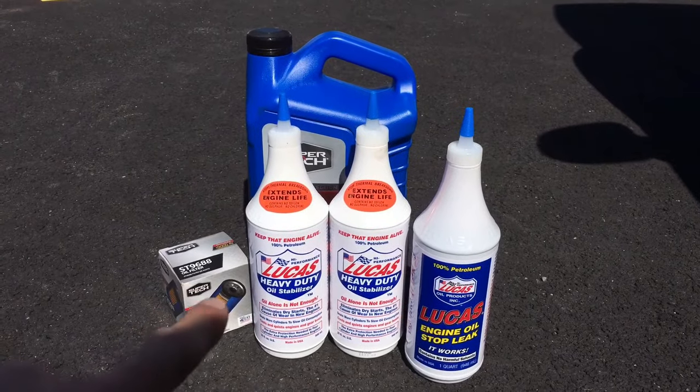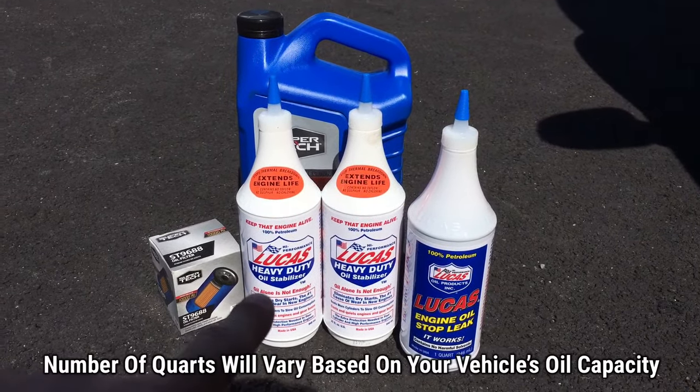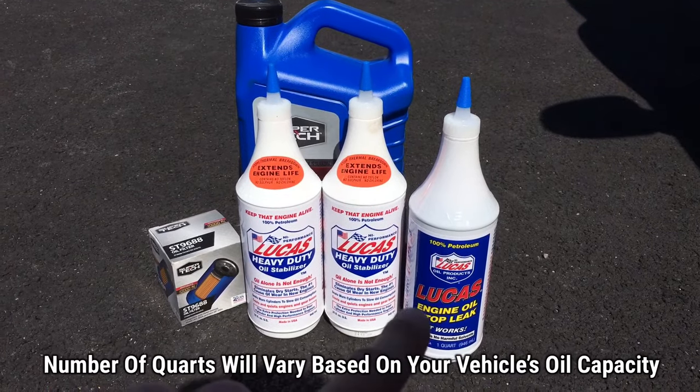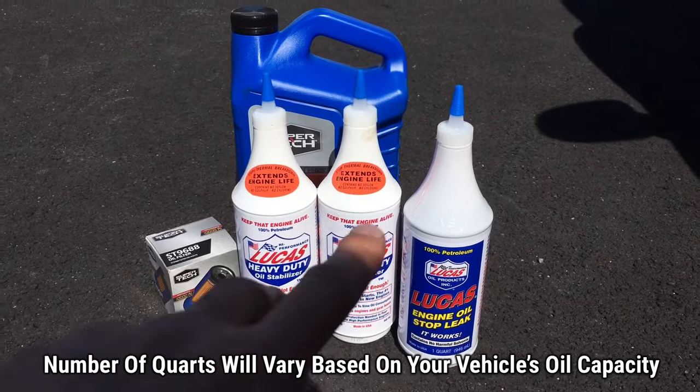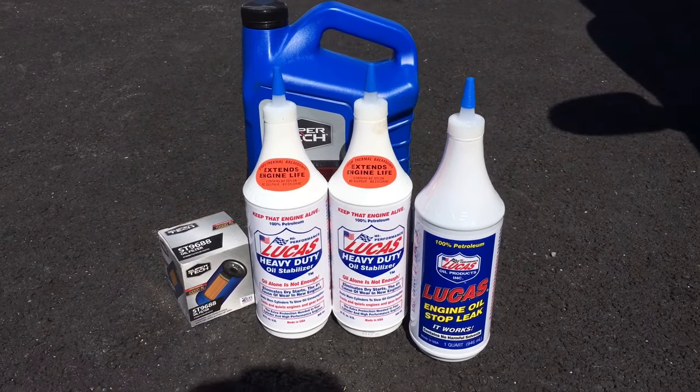For this video, you're going to need two quarts of Lucas heavy duty oil stabilizer and one of the engine oil stop leak, since we're going to combine those. And of course you'll need your oil and filter for your vehicle, because we're going to be changing the oil and filter at the same time before we put these additives in.